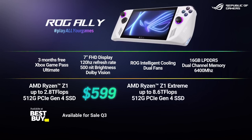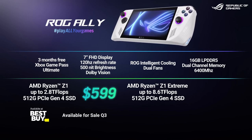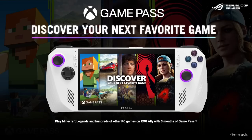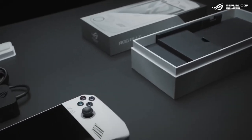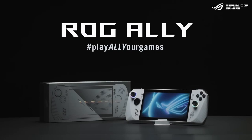The ROG Ally with Ryzen Z1 Extreme with 512GB of storage will be available for $699 at Best Buy in June. Both models come with 3 months of Xbox Game Pass Ultimate for free. Check out Best Buy to pre-order this device today and team up with your Ally as soon as possible.